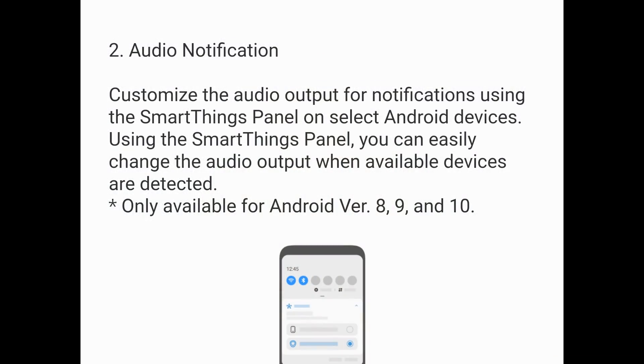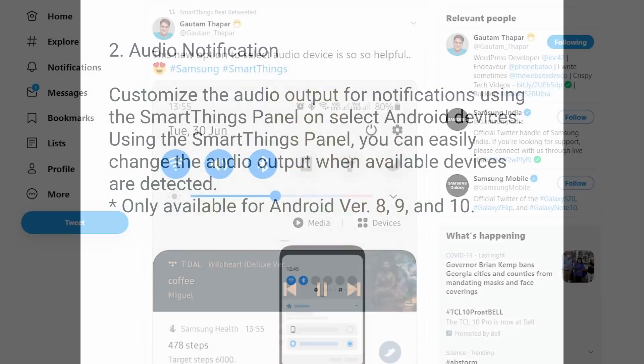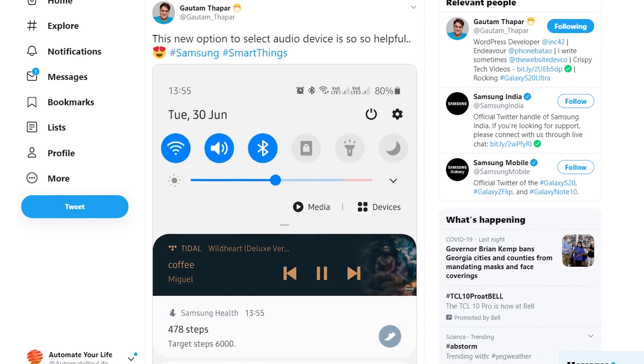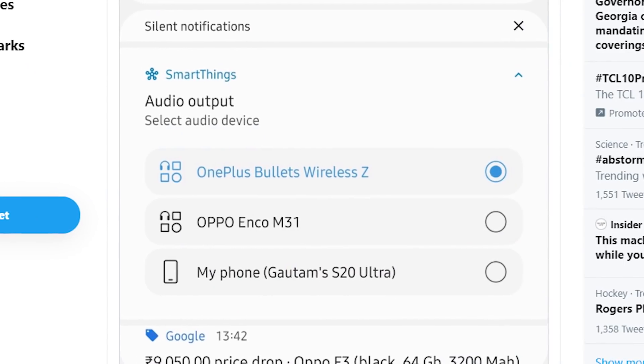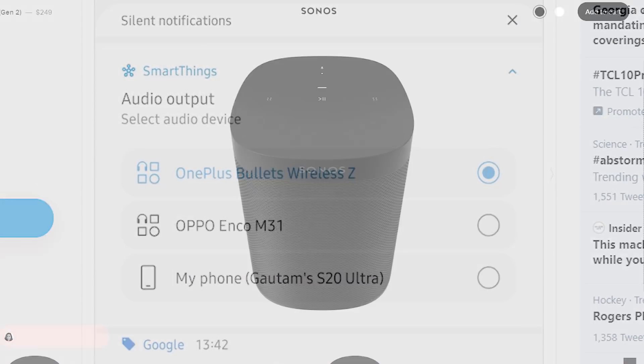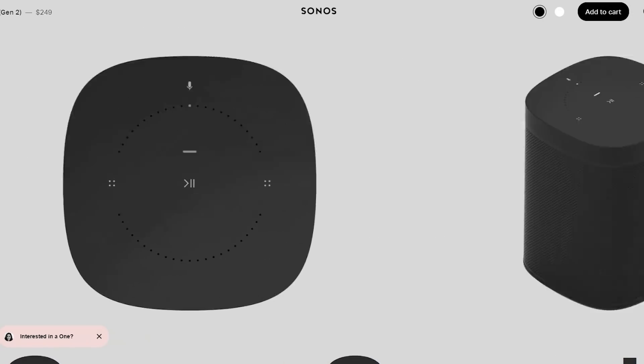Speaking of notifications, I'm a little upset that I don't have a Samsung phone, because within the notifications pane — only on Samsung phones right now — you can actually select connected speakers as an audio output source. That means anything connected to your SmartThings hub, so speakers like Sonos are available to select. I never thought one pixel could hurt so much, but I've definitely taken note of the pain here.